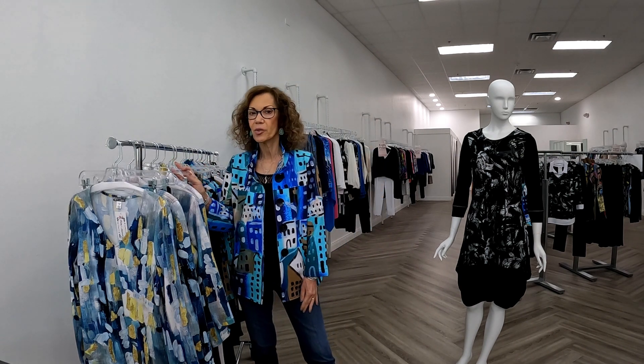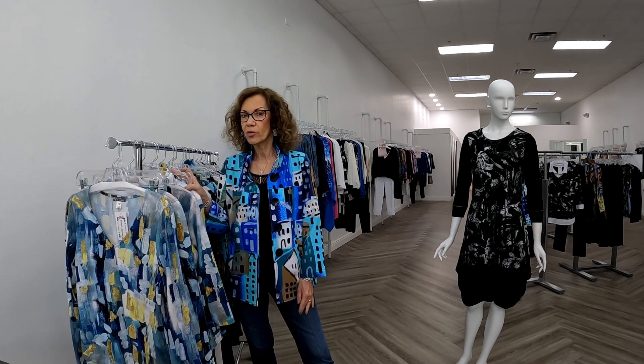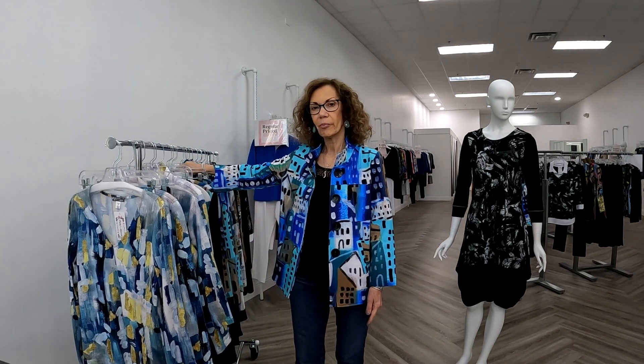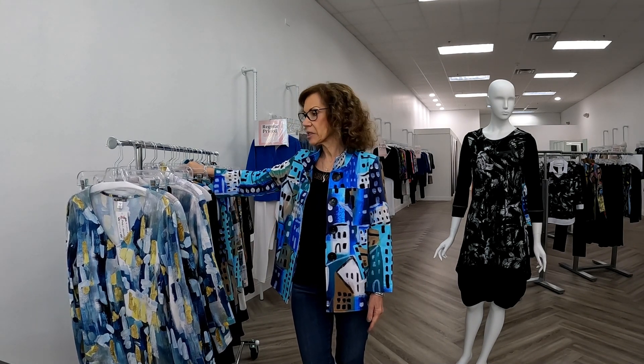Good morning. I'm Patti from Patti's Apparel, and this morning we're thrilled to bring to you Dolceza 2023-24 transitional. It's a beautiful, beautiful line — bigger than we've ever seen it. We have quite a few pieces. Any of you who aren't familiar with Dolceza, I think you'll be thrilled, and those of you who know Dolceza will be delighted.